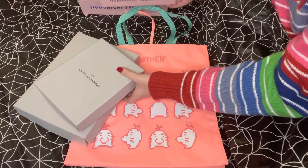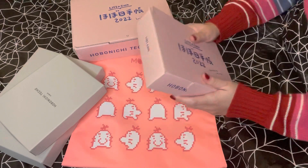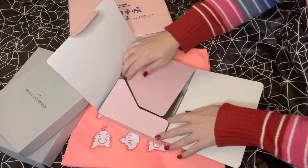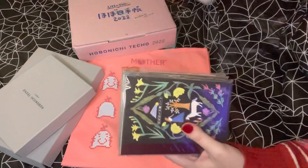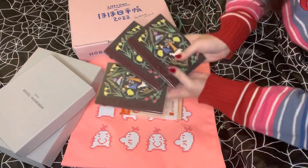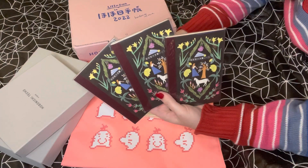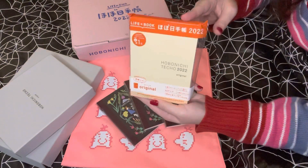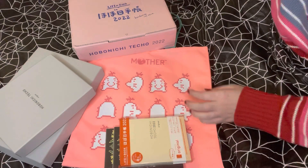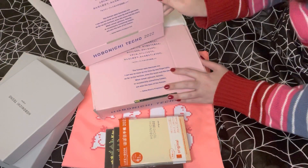Should I open the little pink box first? I have a little pink box and a big pink box, so let's start here — this is so cute. These are my little A6 size books. I have these notebooks with the cute special edition pattern for this year, and then this is my Techo Original, also A6 Japanese version. Same quote, same deal.